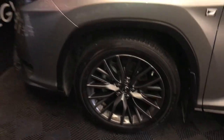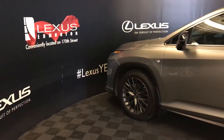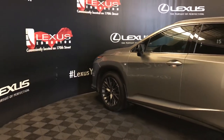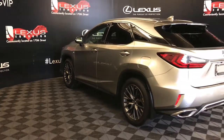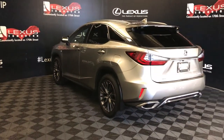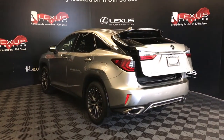20-inch wheels with wheel locks, keyless entry, smart access key lock prevention, blind spot with rear cross traffic alert, clearance and backup sensors, rear cross traffic braking system, remote trunk release, and power tailgate.